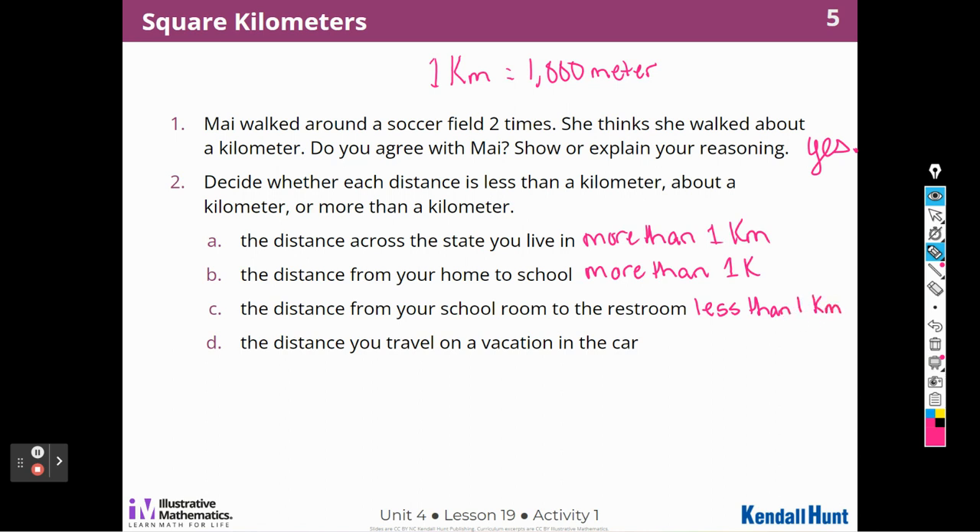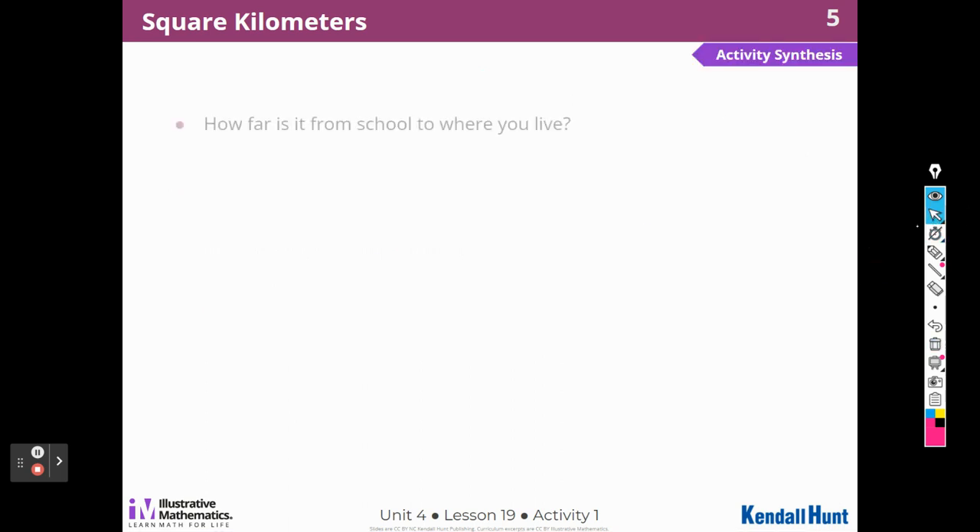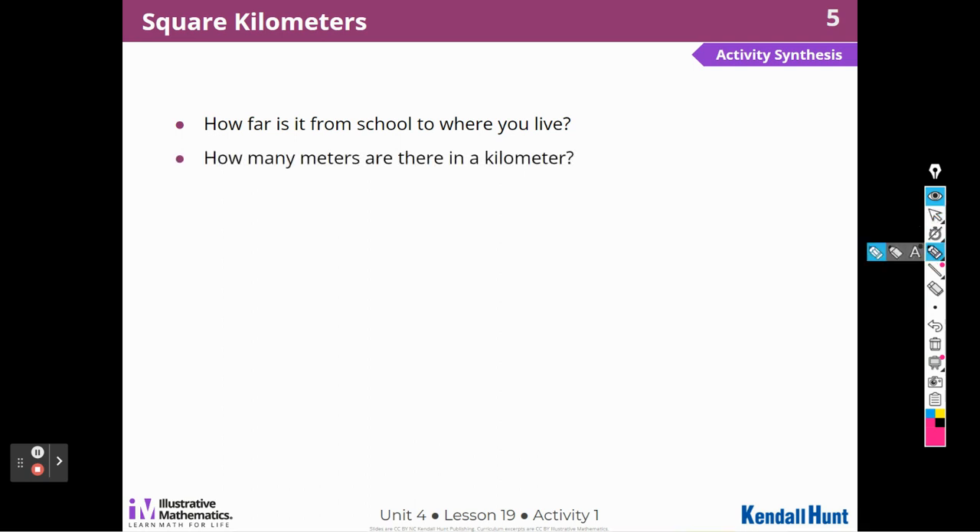The distance you travel on a vacation in the car — that's going to be more than one kilometer. How far is it from school to where you live? It's about 25 miles, so that's longer than a kilometer — it might be a thousand kilometers. How many meters are there in a kilometer? There are 1,000 meters in one kilometer.